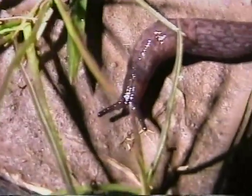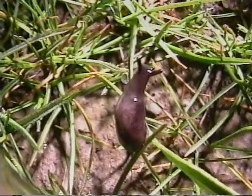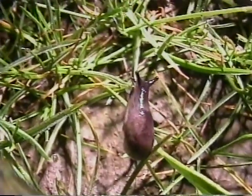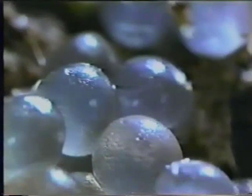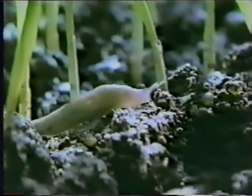A heavily infested field can eat several tons a month — so much, you'd think the slugs are sheeping the crop. And this is where it all starts: in small clusters of tiny eggs.